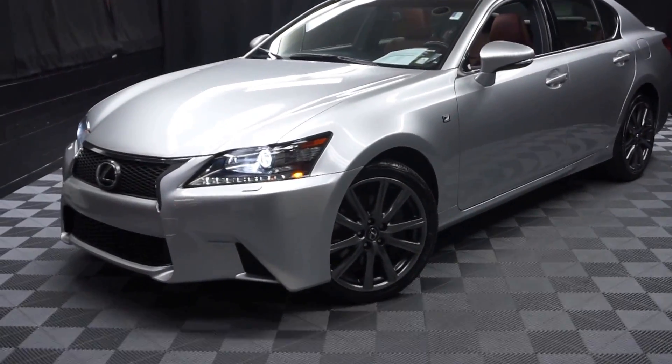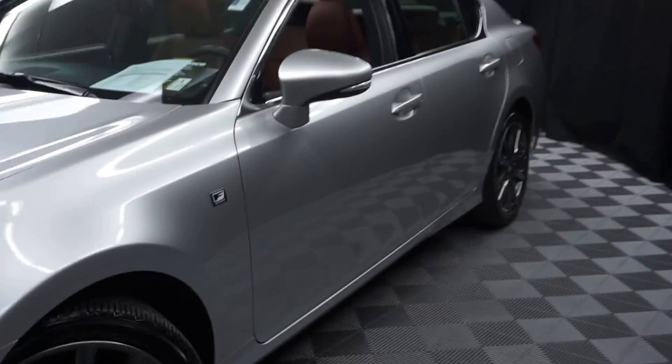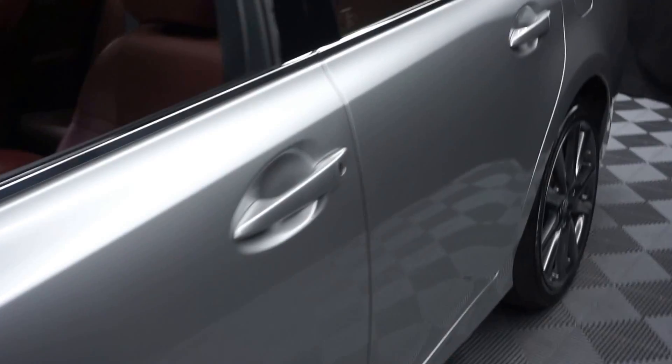All right, car shoppers, welcome back to Lexus of Wilmington. Just arrived in the room inventory is this 2014 Lexus GS350 F Sport.